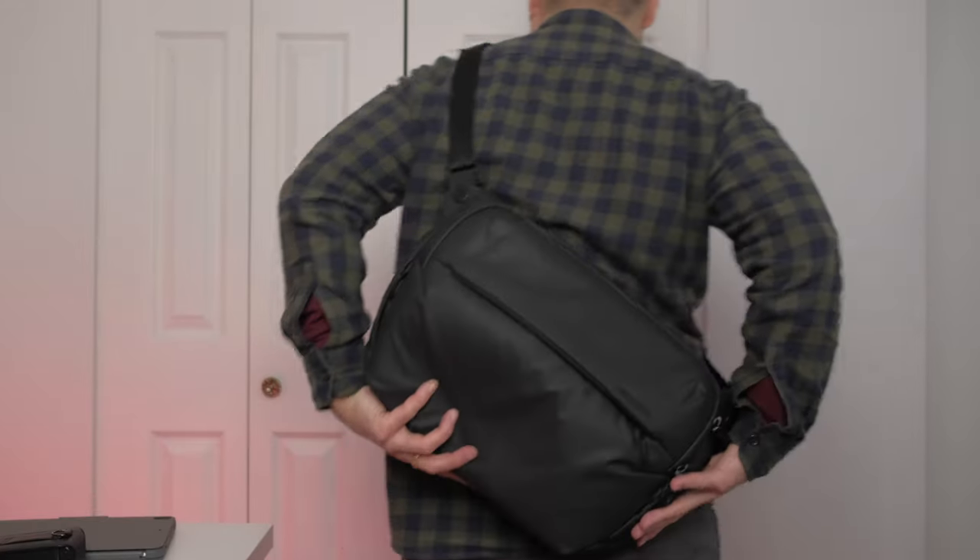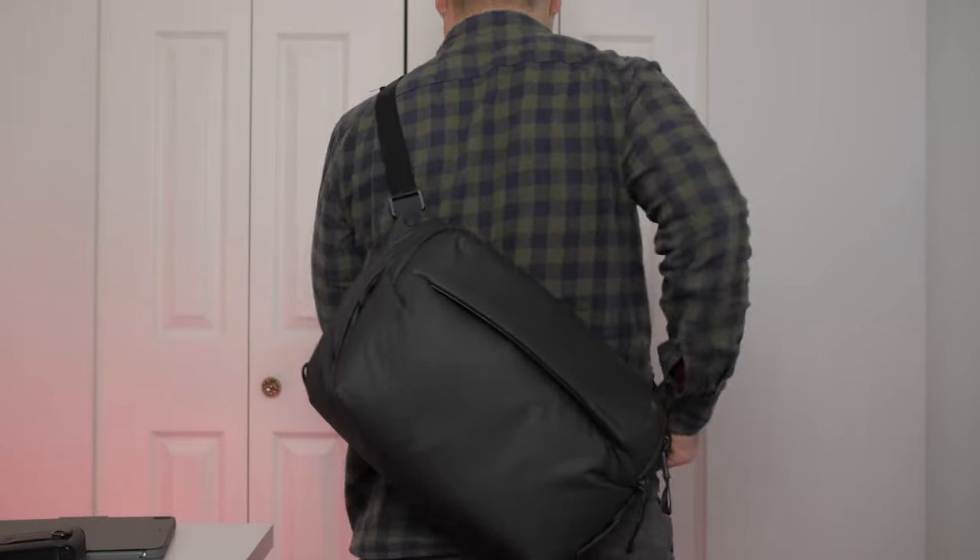This bag is so awesome that when I need to go to a quick meeting and want to bring my MacBook, my iPad, a camera, or whatever else — it'll all fit inside. All of this inside a 10-liter bag; it almost seems like a 15-liter bag.